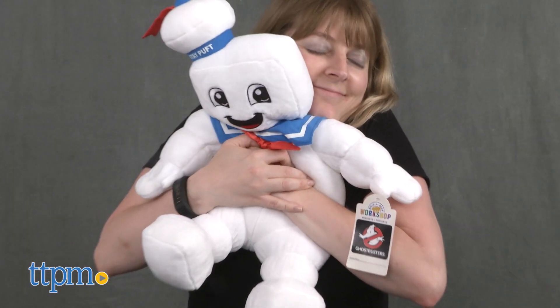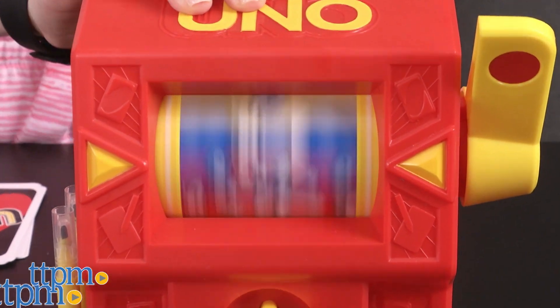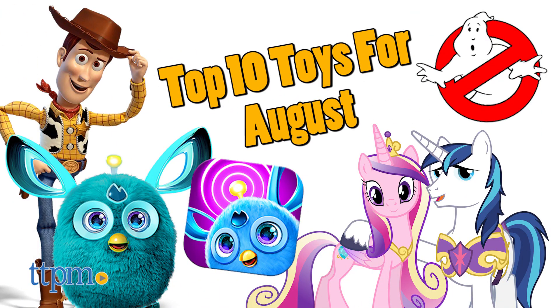It's hard to believe that in just under a month, school will be back in session. So there's just time to fit in some classic fun in the back half of the summer. Hi, I'm Chris the Toy Guy from TTPM, and we're going to count down the top 10 toys for August 2016.